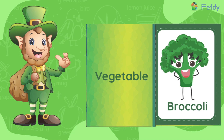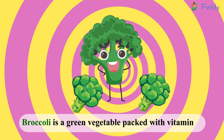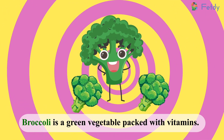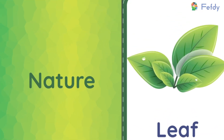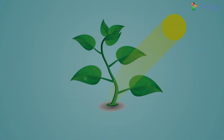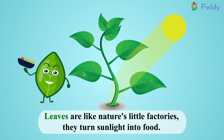Vegetable: broccoli. Broccoli is a green vegetable packed with vitamins. Nature: leaf. Leaves are like nature's little factories — they turn sunlight into food.